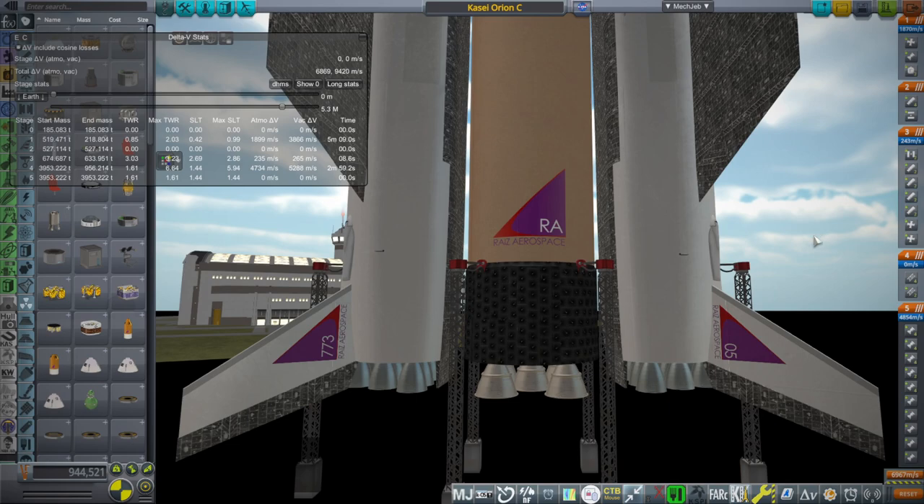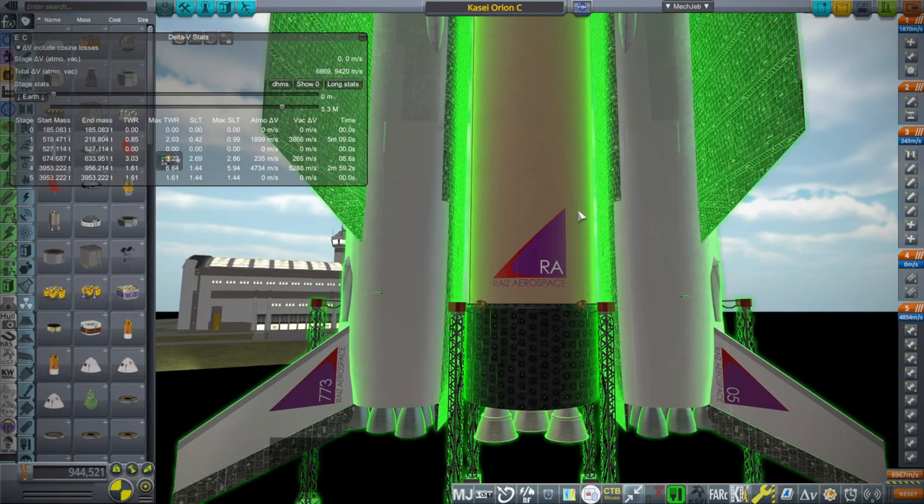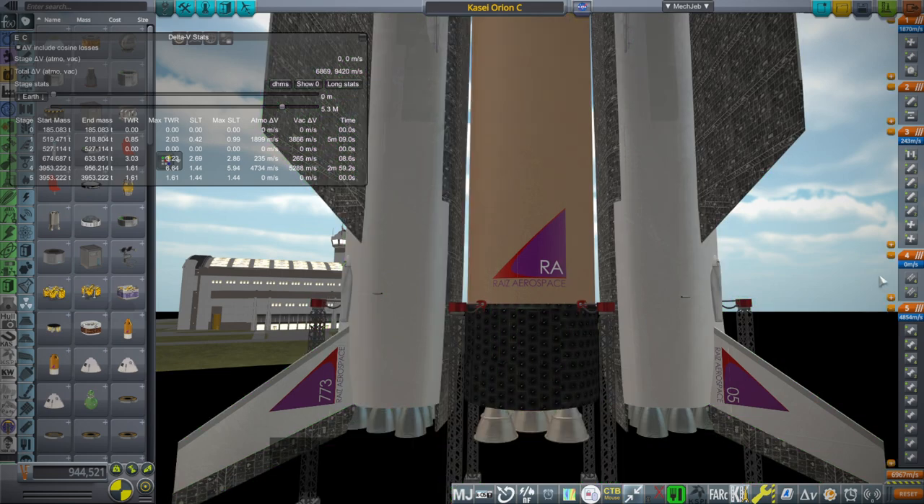Hello everyone, and welcome back to Realism Overhaul Sandbox, Sinkable Space Program 1.12. In this video, I'm going to test the Kaseyi rocket with Orion carrier planes as boosters.